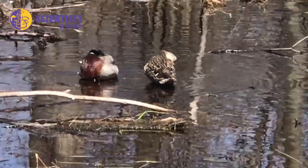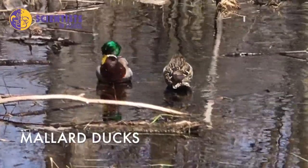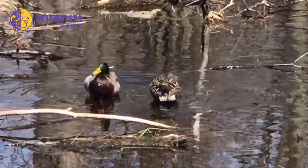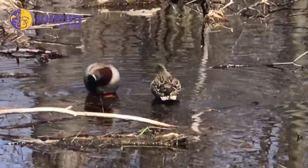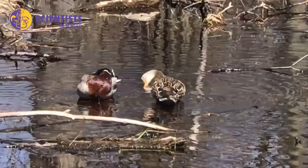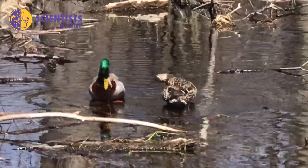Here we have a pair of mallards — a beautiful duck. We can tell the difference between the male and the female because of their coloring. The males have a beautiful green head, whereas the females are much duller brown, so that they can hide when sitting on the nest and camouflage from predators.